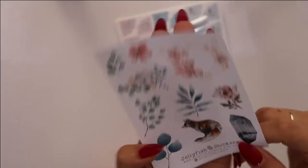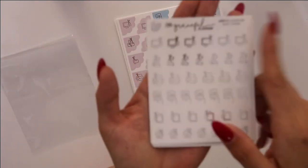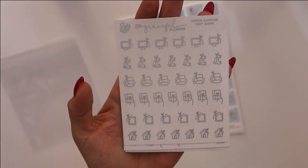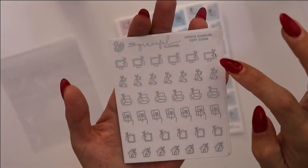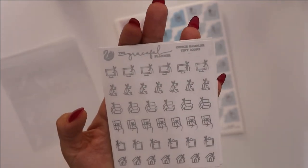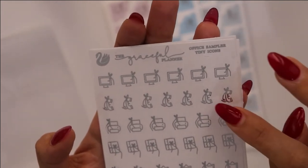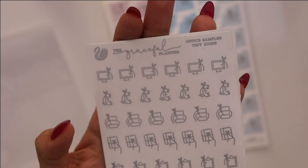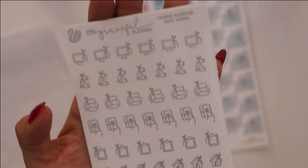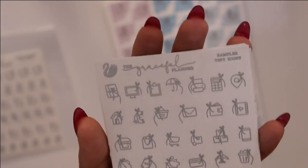This will go beautifully as decoration on a daily, for example. So this is my order from the Graceful Planner. I got gold foil and silver foil for my icons and I got the office sampler tiny icons. So you have your desktop, your phones, your printers, a planner, a board, and you have a little tiny house to go home because that's the best part of the day — at least for me.